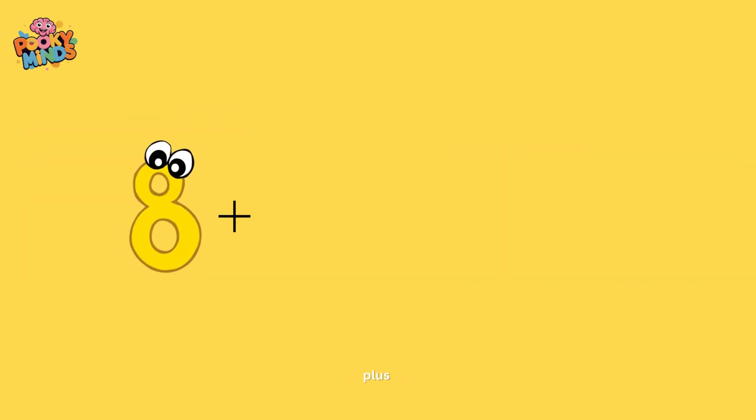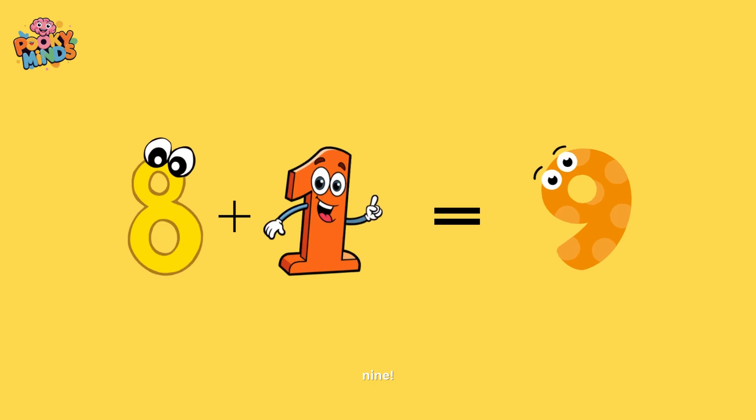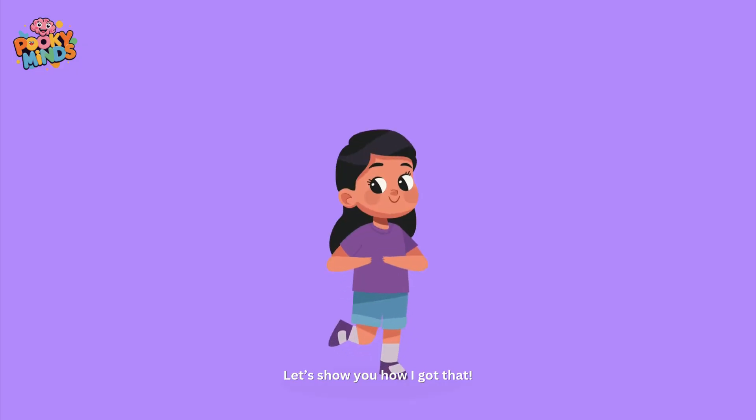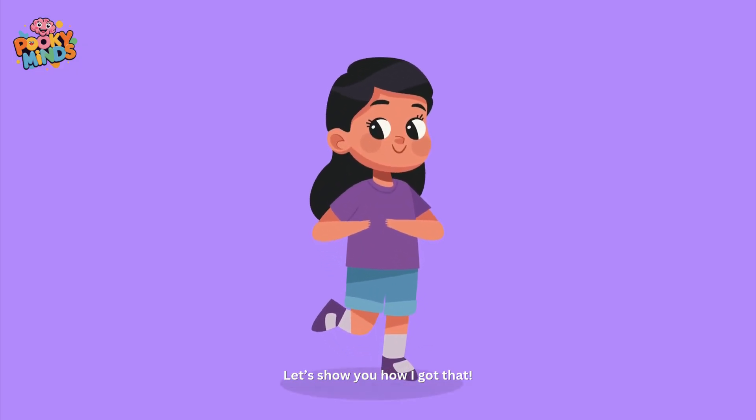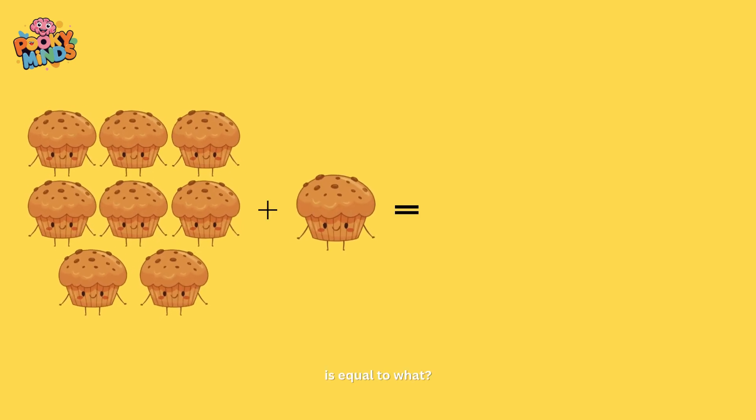Eight plus one equals nine! Let's show you how I got that. Eight muffins plus one muffin is equal to what?